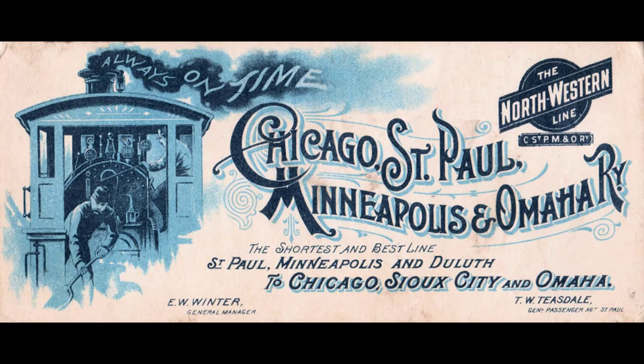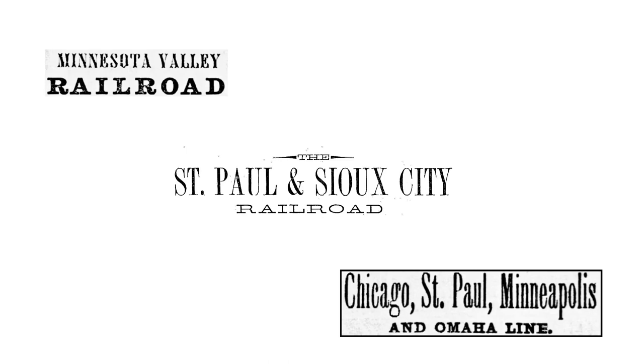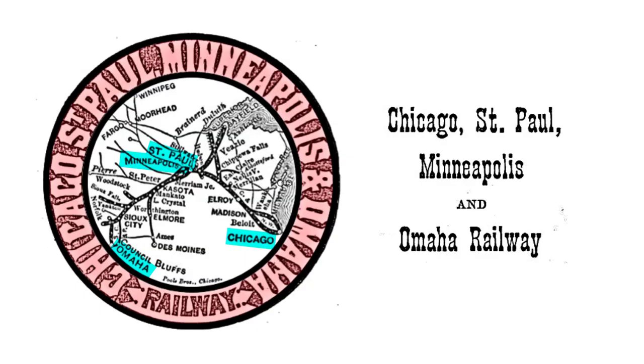We are going to focus on the Chicago-St. Paul-Minneapolis and Omaha Railway line from St. Paul to Sioux City. Like other railroads, this line had gone through several ownership changes over the years. Obviously, the four cities in the railroad's name were the major destination points. But again, we are going to narrow our focus to the stretch between St. Paul, Minnesota and Sioux City, Iowa.